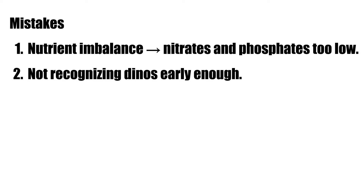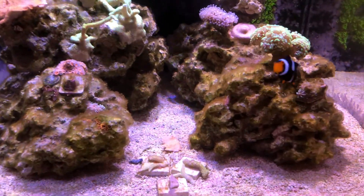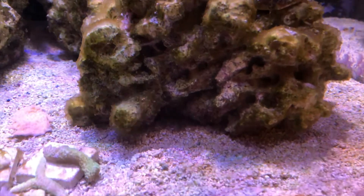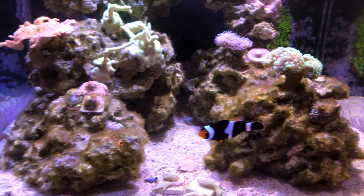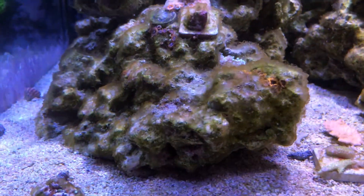That leads to mistake number two: not recognizing dinos early enough. I had no idea that all the brown stuff I thought was algae all over the rocks and sand bed was actually dinos. At that point it didn't affect too many corals, and I thought the coral loss I did have was due to high phosphates — but it could have been dinos.